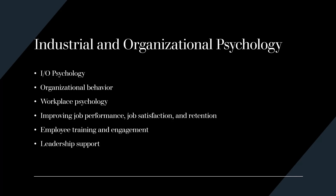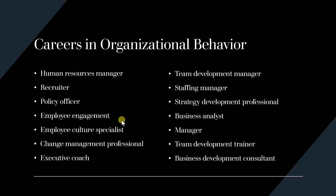CTU's program has a foundation in organizational behavior — it is the very root of what we study in our psychology program. Those successfully completing CTU's psychology program will be prepared for careers in organizational behavior. These careers typically do not require licensure or certification.